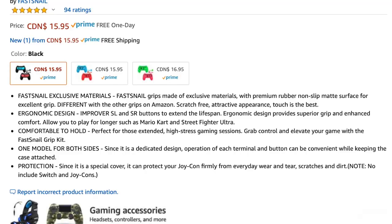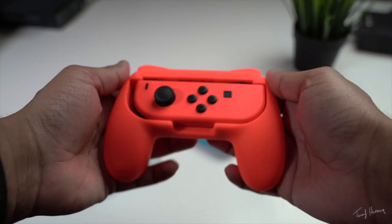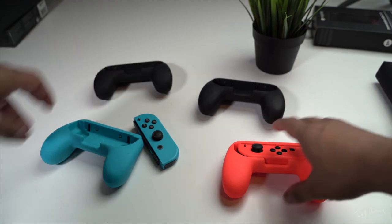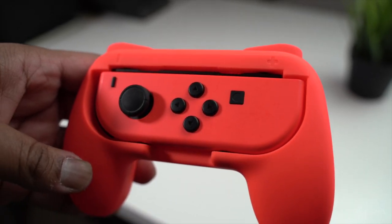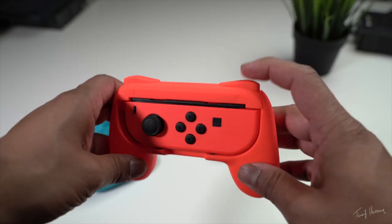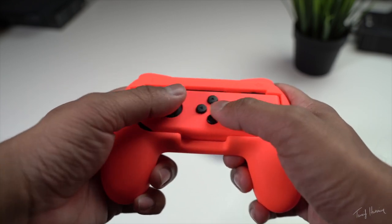Next up are the Joy-Con controller grips from Fastnail. These things are awesome — I've tried a few different ones but these were the best in my opinion because they feel the best. They're super easy to carry around and really light. Basically you take the Joy-Con out and just throw it into this controller grip, and now you've got yourself a separate controller. So if you and a friend are outside and want to play Mario Kart, you can throw them in and it's just so much easier to game with. You have access to SL, SR, the joystick, and all the buttons. These things are cheap and they feel awesome.